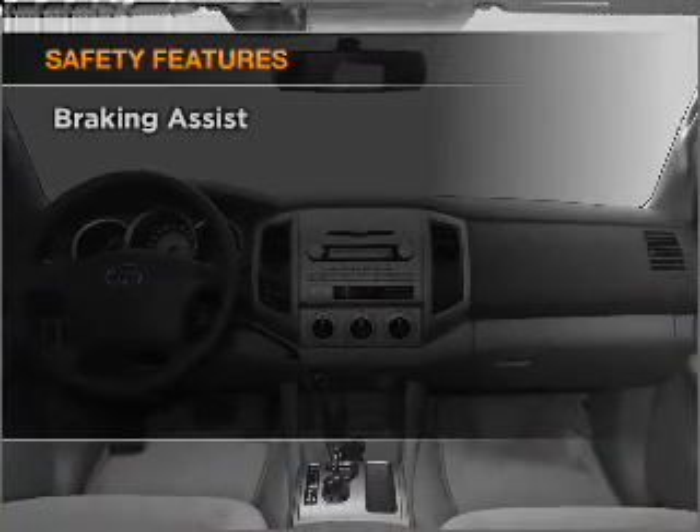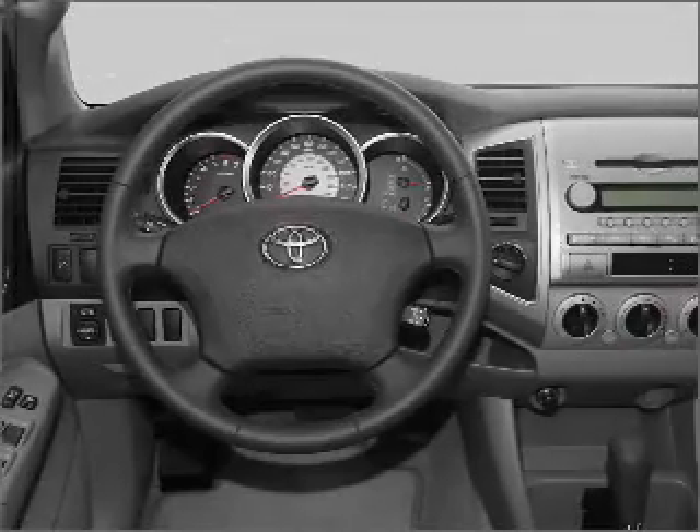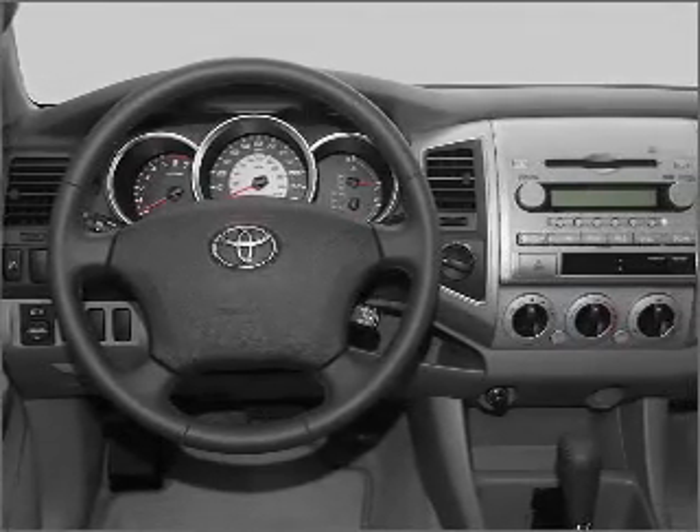And for your peace of mind, the following safety equipment is included. Front ventilated disc brakes, passenger airbag. Call today to schedule a test drive.